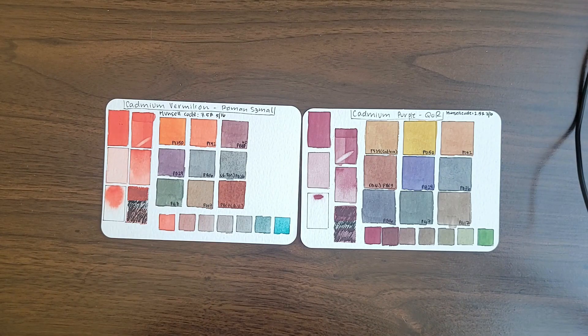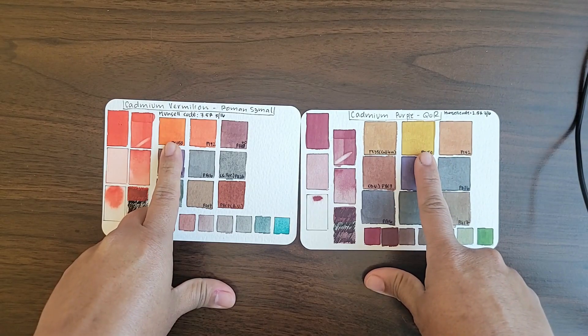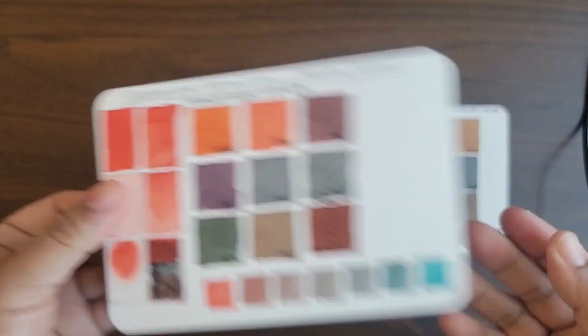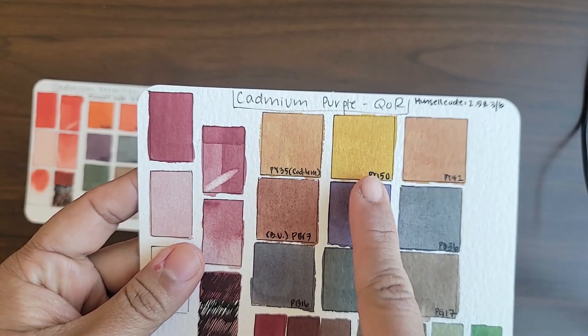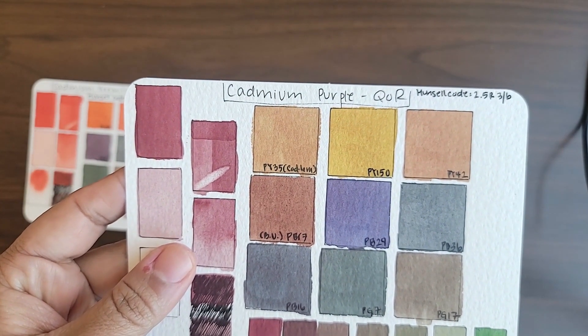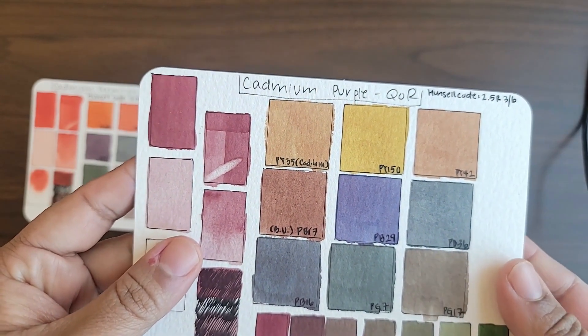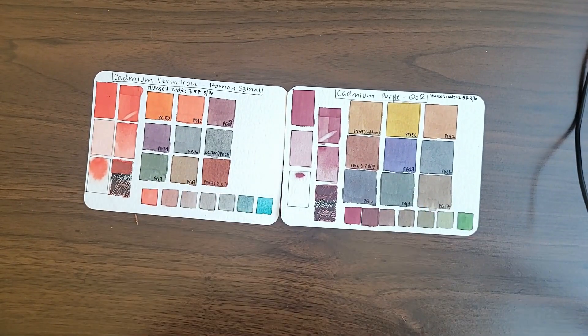Cadmium red with Nicolazo Yellow, which is PY150, makes very bright, very glowy oranges. And if you mix the Nicolazo Yellow with just a touch of the Cadmium Purple, it makes a really nice yellow ochre dupe. So if you're carrying a limited palette, these two play really nicely together, and I like this combination when I'm urban sketching for walls and things like that.